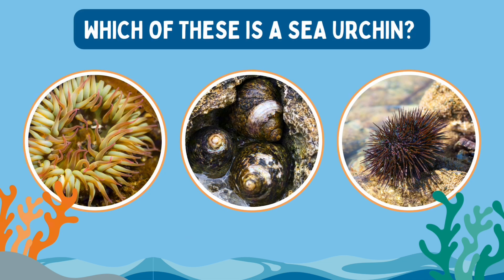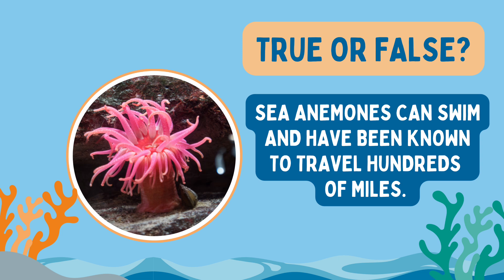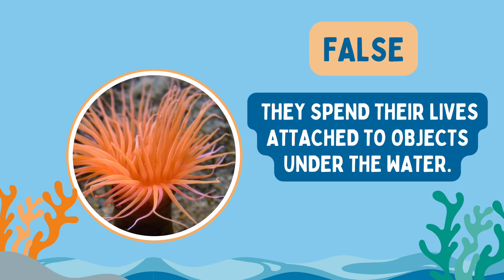Which of these is a sea urchin? This one's the sea urchin. True or false: sea anemones can swim and have been known to travel hundreds of miles? It's false — they spend their lives attached to objects underwater.